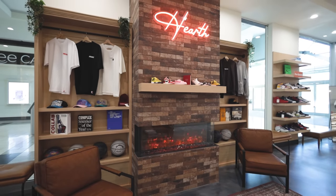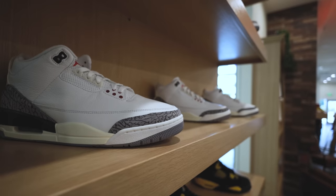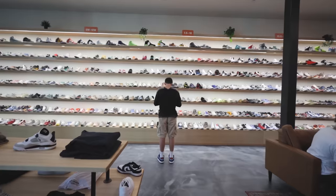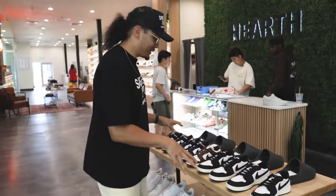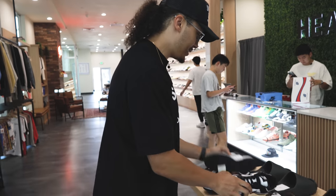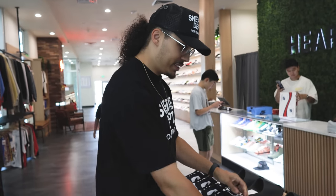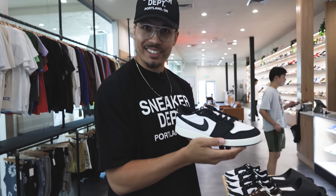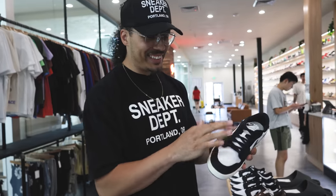Coming into the store right here — this is looking solid because this is typical where we can get some good deals. They got panda dunks right here, they're like 200 bucks, got a bunch of different sizes. This is 250, 150 bucks on the KO1 low. What do you think about these?